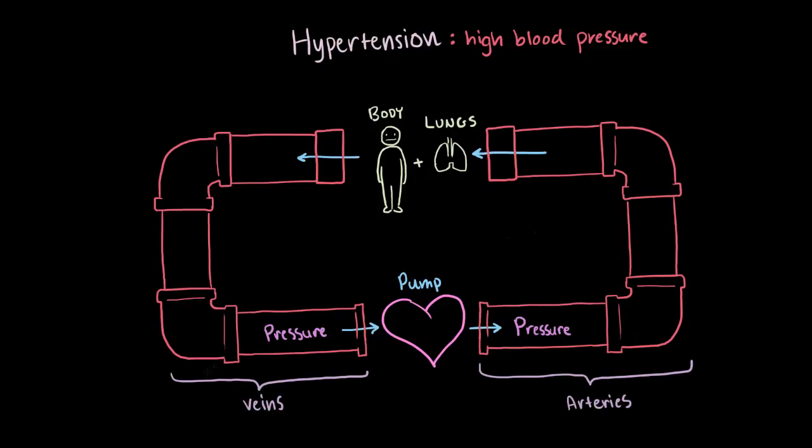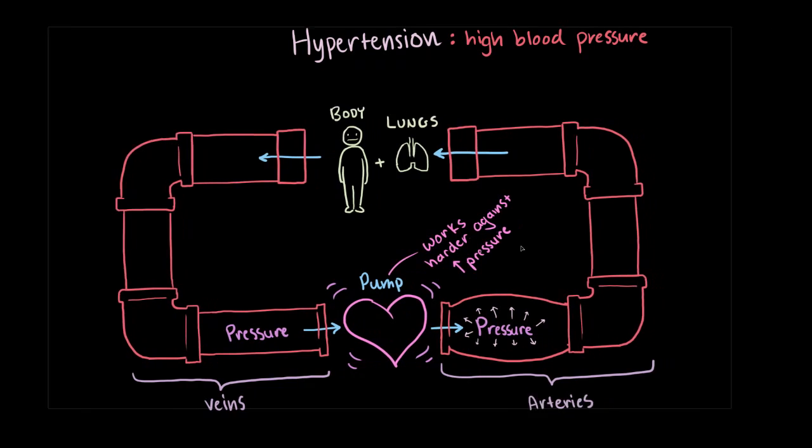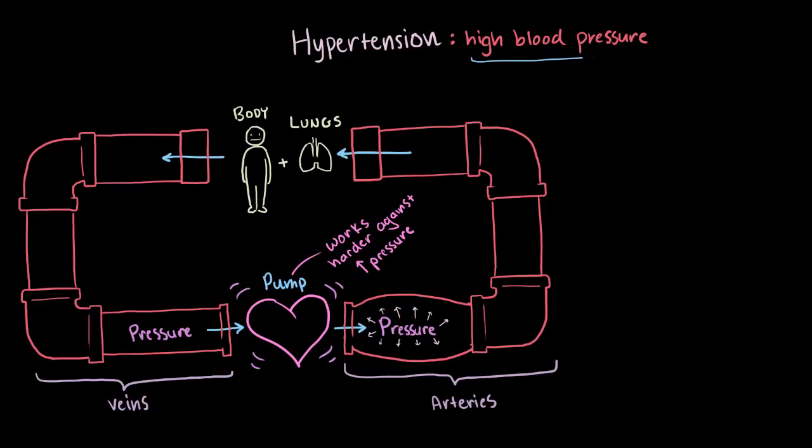Since the arterial side is what the heart is pumping out into, if the pressure on that side is too high, it gets a lot harder for your heart to pump more blood out. Usually this means that the heart has to do more work because it's pumping against higher pressures. Now there are a lot of things that can make the pressure in the pipes higher, and therefore make the pump work harder.